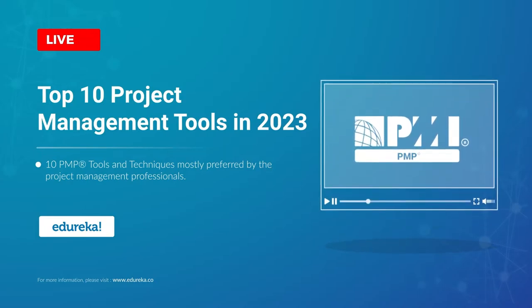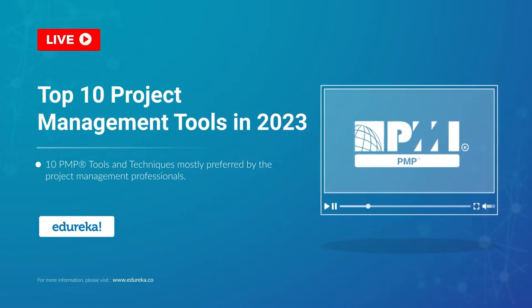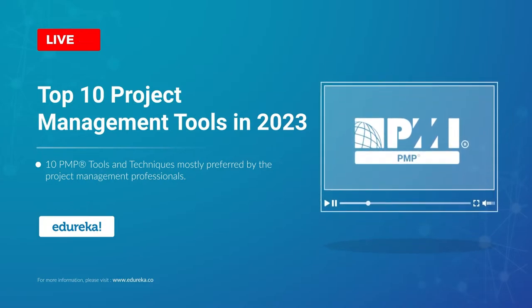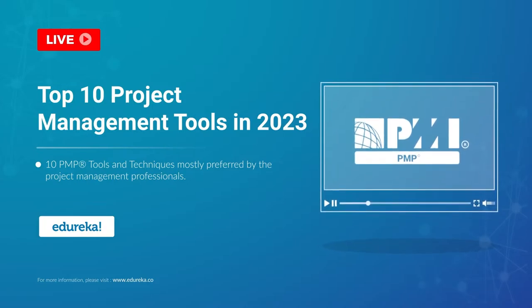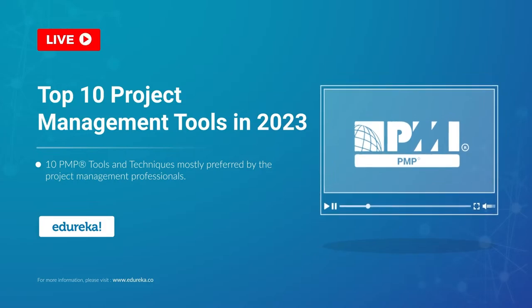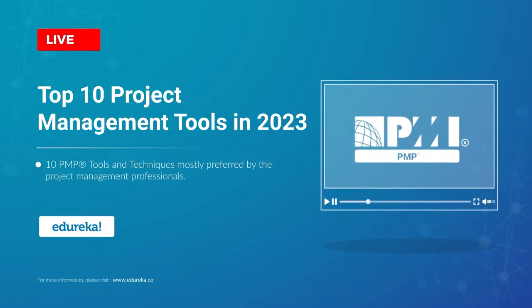Good project management leads to successful projects and with proper project management you are bound to deliver the best projects. A small scale project is pretty simple to manage, but things become challenging when more people get involved. This is where project management tools come to the rescue, and today I, Aria, on behalf of Edureka, will be discussing the top 10 project management tools preferred by project managers worldwide.